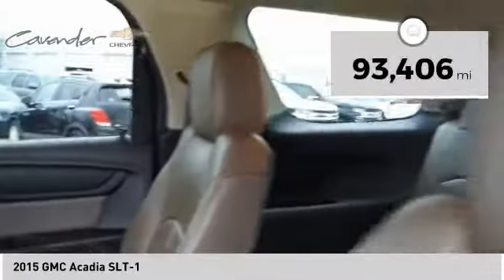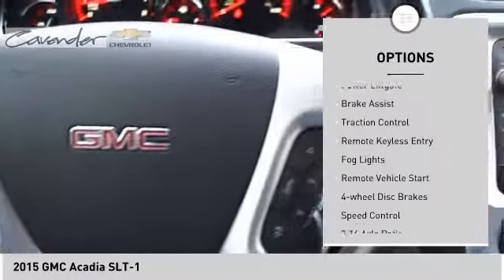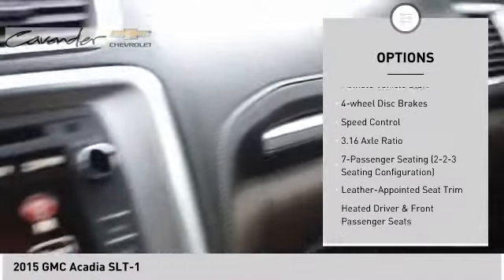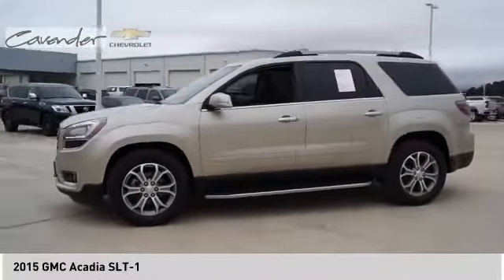This vehicle has less than 95,000 miles. Here are some of this vehicle's great options: electronic stability control, alloy wheels, power lift gate, brake assist, traction control, remote keyless entry, fog lights, remote vehicle start, four-wheel disc brakes, and speed control.